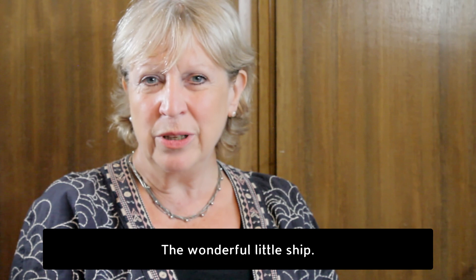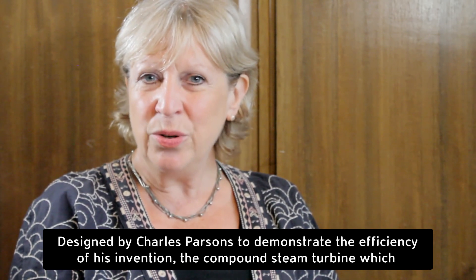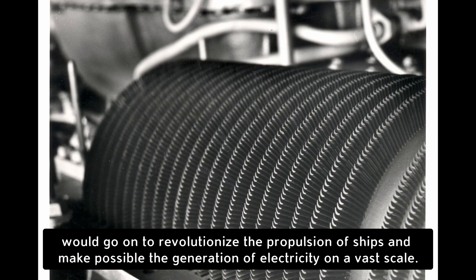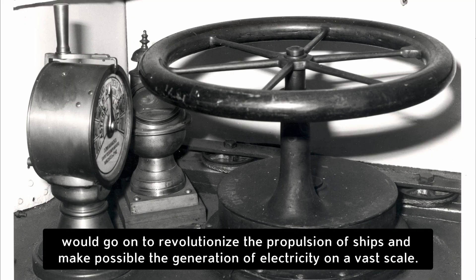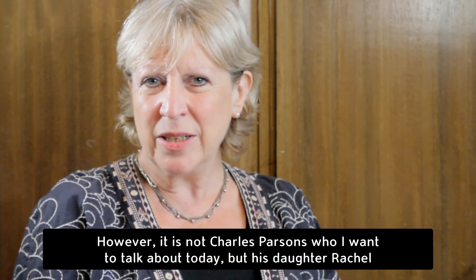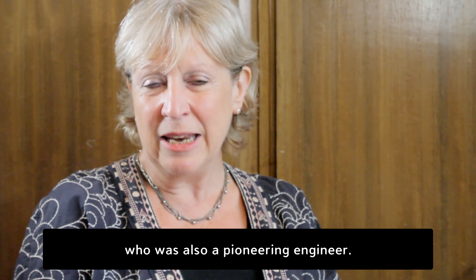Turbinia is the wonderful little ship designed by Charles Parsons to demonstrate the efficiency of his invention, the compound steam turbine, which would go on to revolutionise the propulsion of ships and make possible the generation of electricity on a vast scale. However, it is not Charles Parsons who I want to talk about today, but his daughter Rachel, who was also a pioneering engineer.